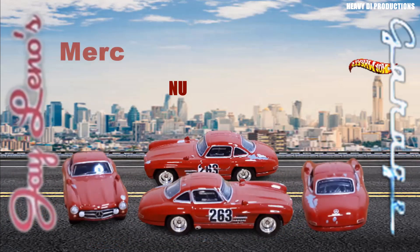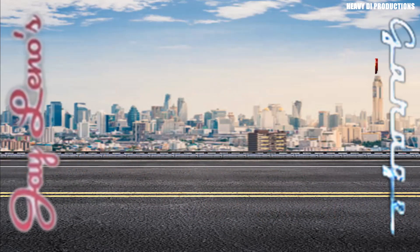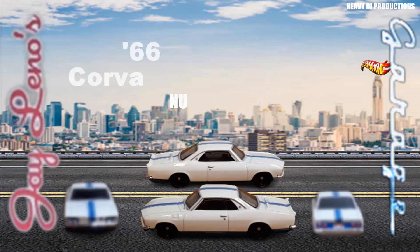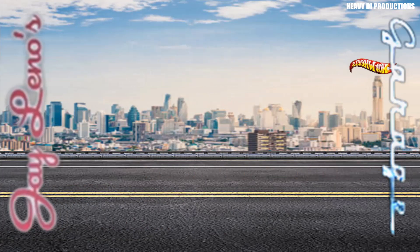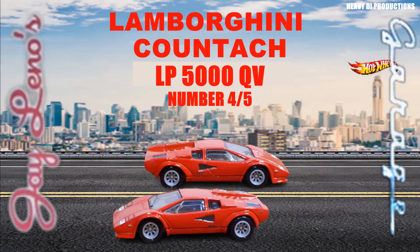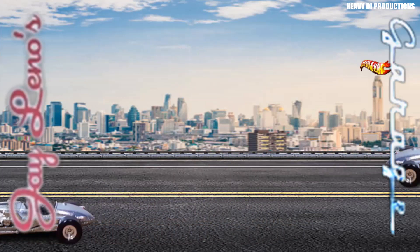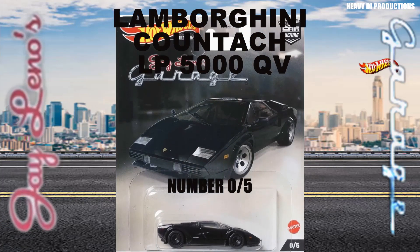Mercedes-Benz 300 SL, car one of five. McLaren F1, car two of five. '66 Chevrolet Corvair Yenko Stinger, car three of five. Lamborghini Countach LP 5000 QB, car four of five. Jay Leno Tank Car, car five of five. Lamborghini Countach LP 5000 QB, car zero of five.